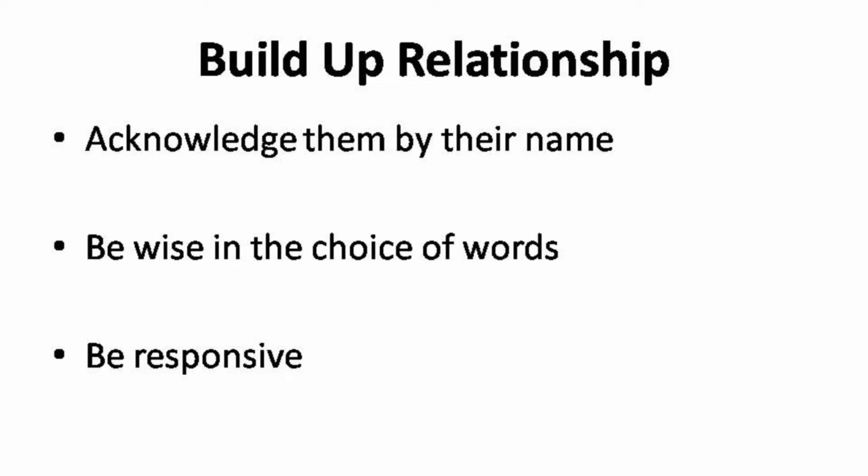You must understand that building up a relationship with them is the only long-term solution to get them to come back to your service. The only way to build up a relationship with your potential customer is through conversation with them. Your profile picture plays a great role to cement your first impression. When you finally have the chance to start a conversation with them, acknowledge them by their name. People will always recognize your effort on remembering them by name, even though it's just a small part in the conversation, but it certainly creates a huge impact.